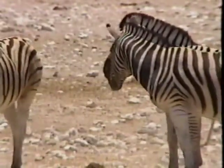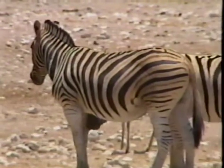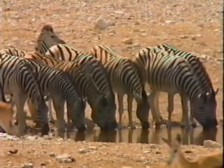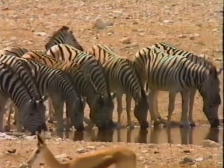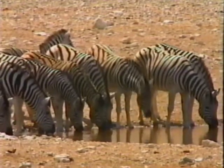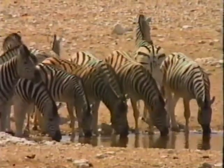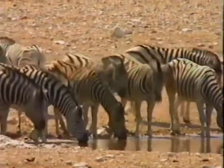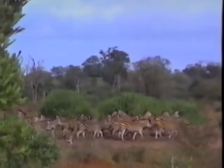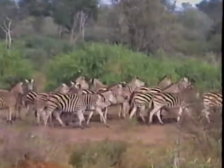In tests, it was found that zebra were attracted to black and white stripes painted onto flat boards. This probably explains why there is a strong herd instinct in the zebra. The stripes help them to identify other family members. Zebra at the waterhole drink very nervously because they are very exposed, and will react instantly to any possible danger.